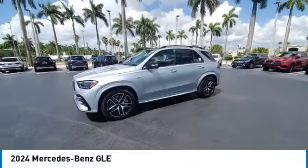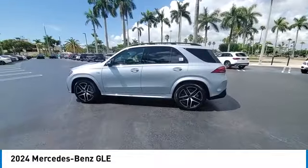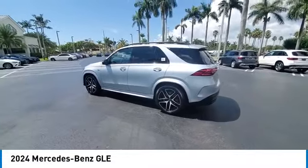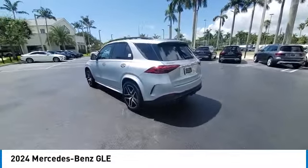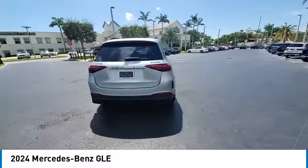Stop by and take a look at the 2024 Mercedes-Benz GLE. The GLE comes with a full Mercedes luxury experience. It combines the sports sedan performance with SUV stability.